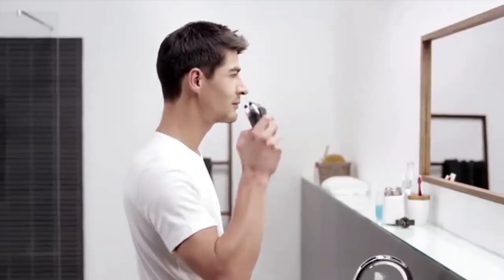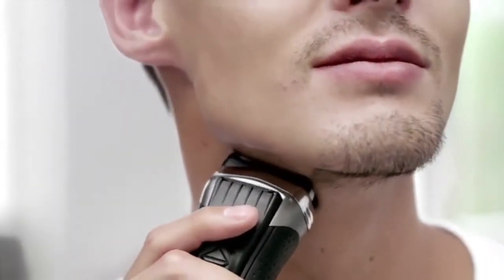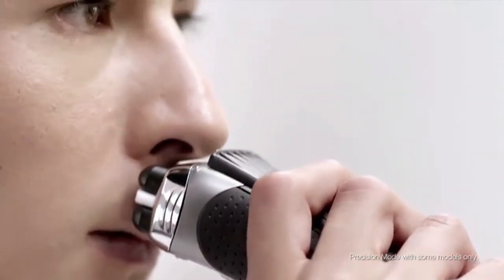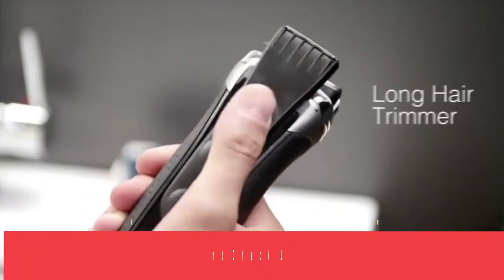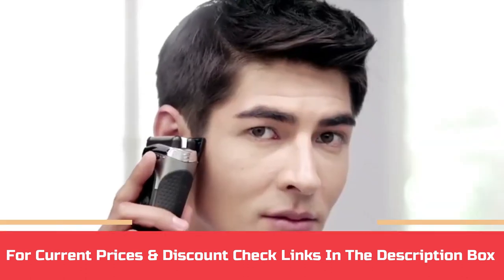This cordless shaver has a premium EMH battery that charges in an hour for 45 minutes of shaving time. If you're in a hurry and can't wait for the full charge, the ProSkin can be charged in a speedy 5 minutes for a single shave. For current prices and discounts, check the links in the description box.